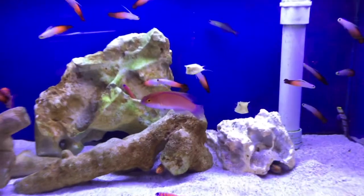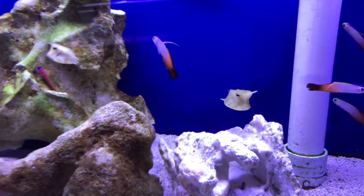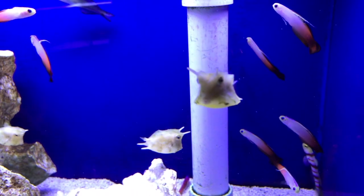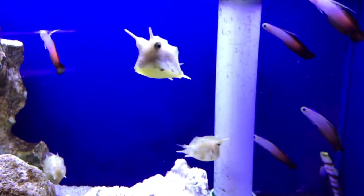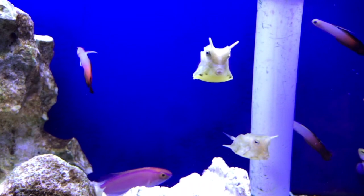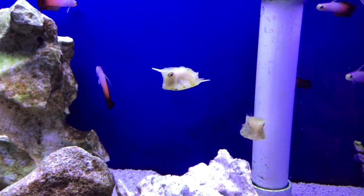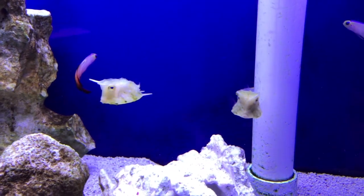These cute little guys look cute right now, but they're actually gonna max out around 22 inches, so they definitely get huge. They're definitely a fish-only tank fish — they're probably not gonna mess with coral, but I wouldn't put it past them potentially doing so. We have highlighted these guys before, but whenever they come in they're worth talking about.